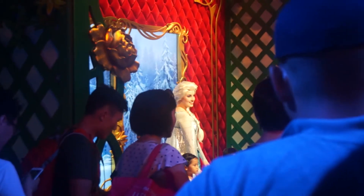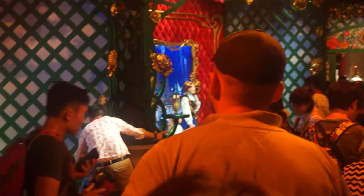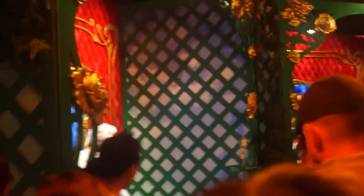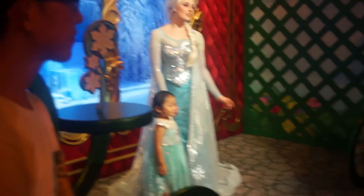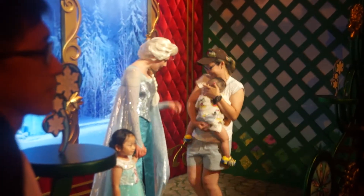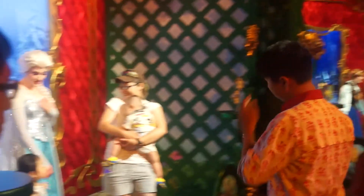Queen Elsa has arrived! And there's Anna too. A little tip: when it's around 3pm onwards, the princesses are already out. Usually there are two princesses — Elsa on one side and Anna on the other. Before, we also had a picture with Snow White and Sofia. So there are different princesses at different times.